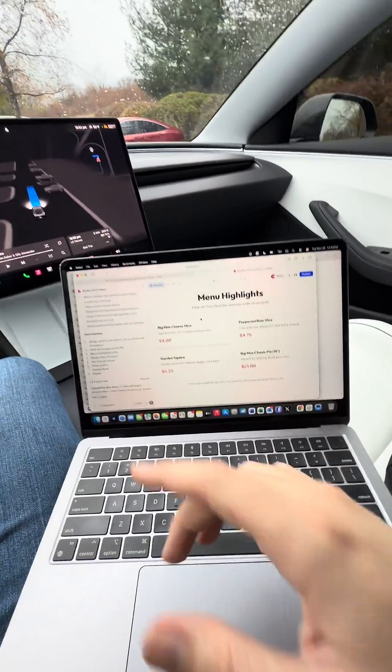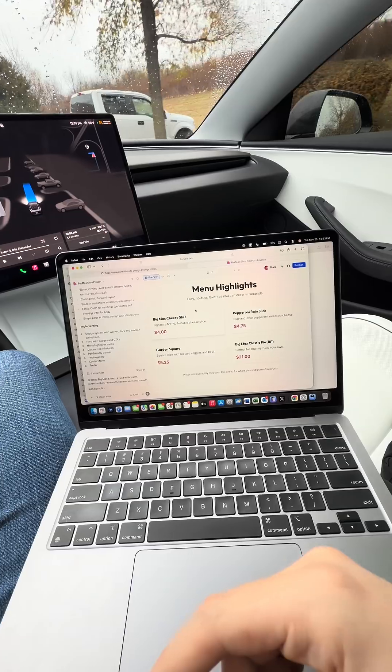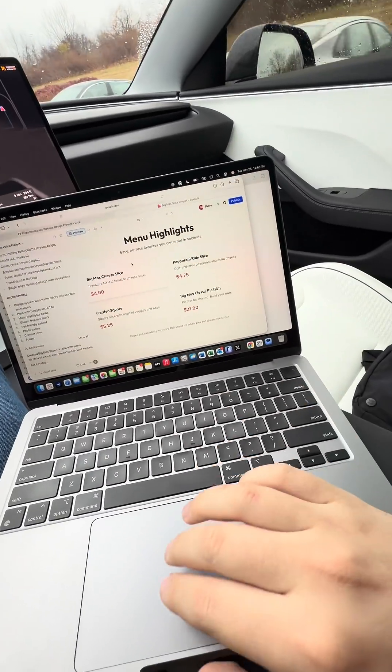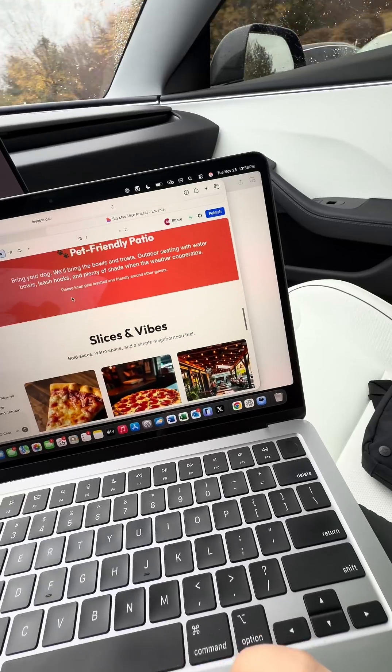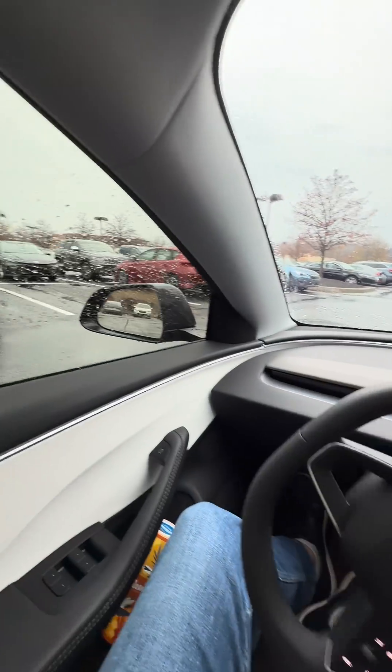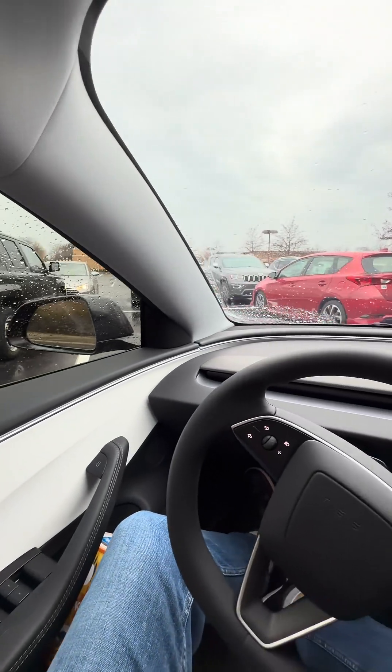There's our website. We started from the car, to ChatGPT, to Lovable AI — and this is just scratching the surface. Gluten-free, pet friendly, and we're getting a front parking spot at the gym. How freaking cool is that!